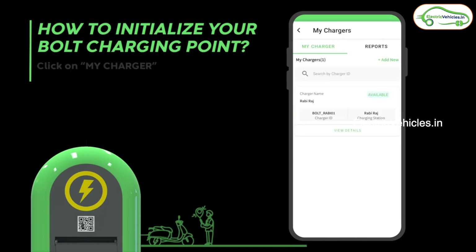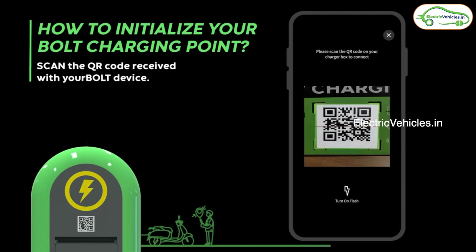Then the charger will unlock the charging socket into which they will plug in the charger that comes with their vehicle. Whether it's a two-wheeler, a three-wheeler or a four-wheeler, everything can be charged using this Bolt charger.